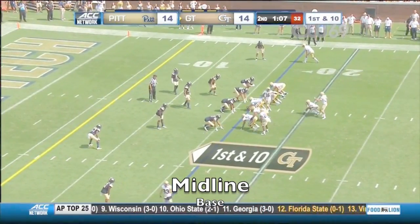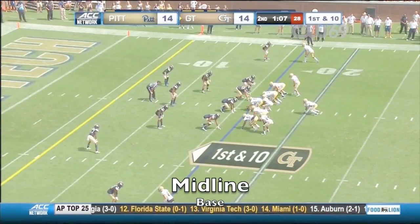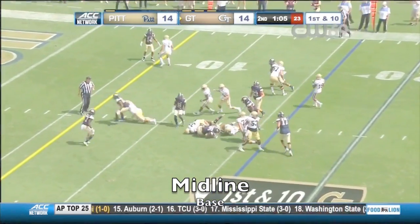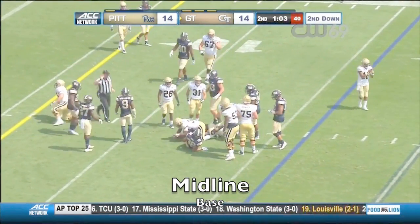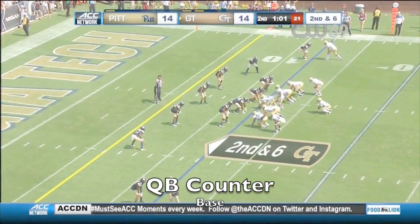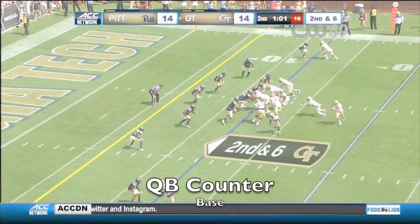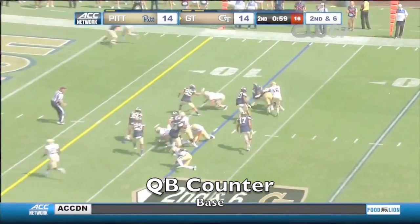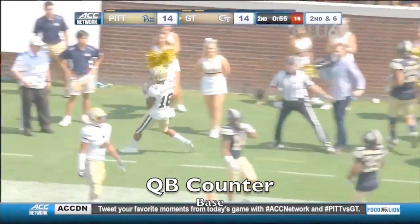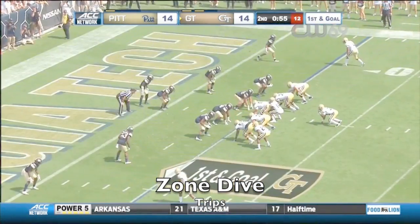First and 10 Georgia Tech. They've got three timeouts to work with. Benson — this will be the 12th play of the drive on second and six for Georgia Tech. Just over a minute to play in the half. Marshall looking for a receiver, tries to get around that corner and goes out of bounds. Georgia Tech and Pittsburgh tied at 14.